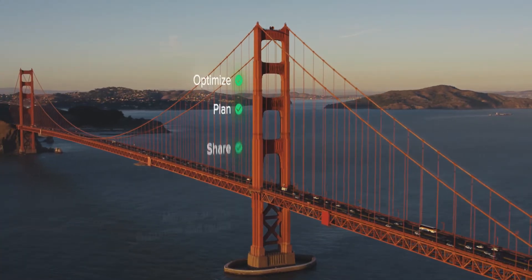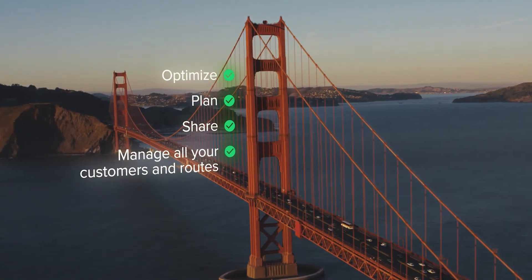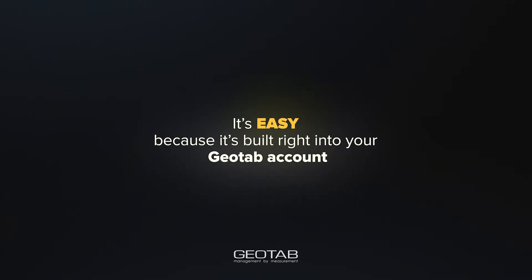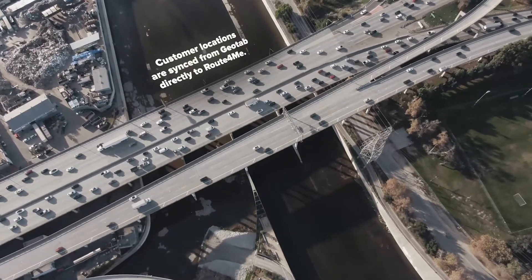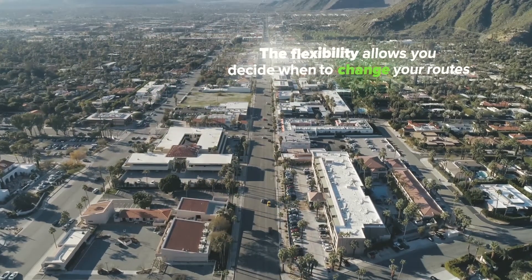You can optimize, plan, share, and easily manage all your customers and routes. It's easy to use because it's integrated right into your Geotab account. Customer locations are synced from Geotab directly to Route4Me. The flexibility allows you to decide when to change your routes.